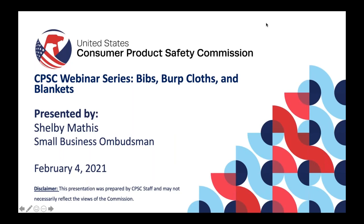Thank you so much for joining us. I am really excited to talk to you about bibs, burp cloths, and blankets. I do have to give the disclaimer that we give at the beginning of all of our presentations: this presentation was prepared by CPSC staff, specifically the Small Business Ombudsman team, and the presentation today may not necessarily reflect the views of the commission.